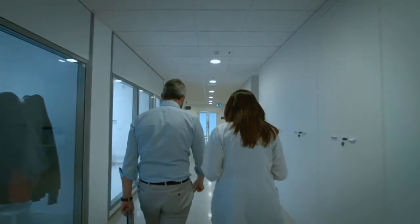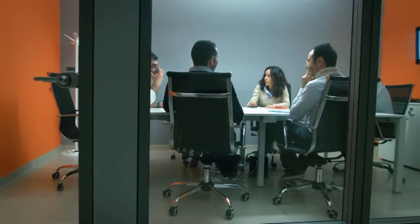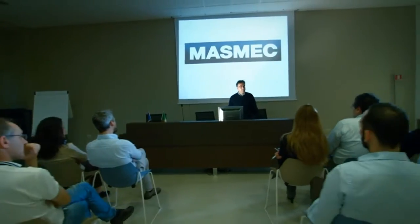For Masmec Biomed, innovating actually means making a serious contribution to the solution of real problems and to a better quality of life.